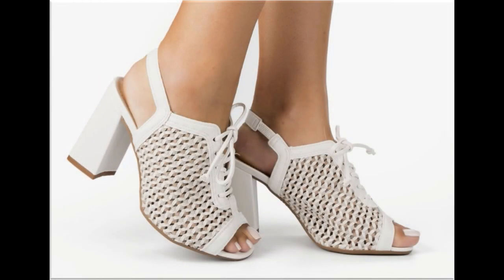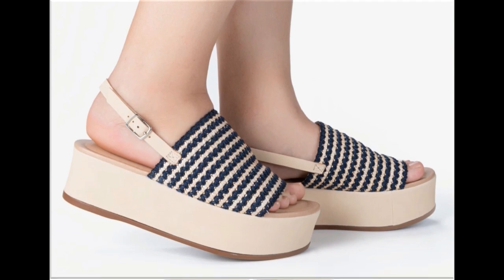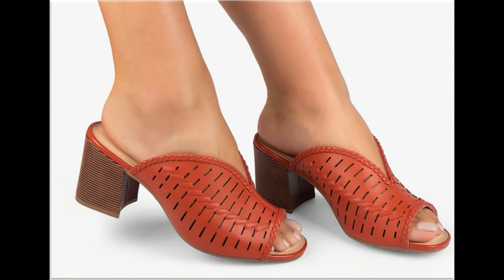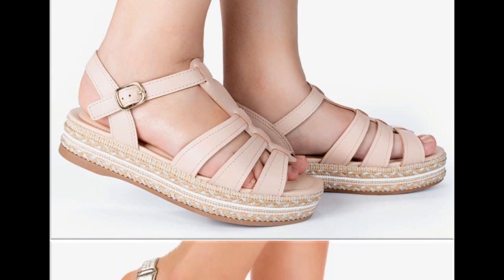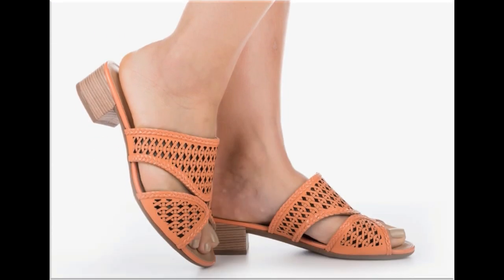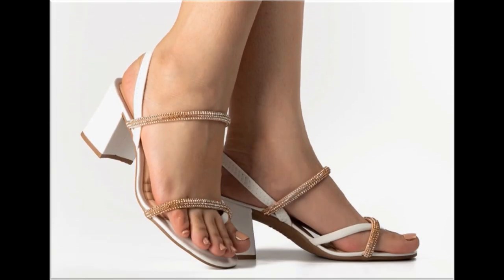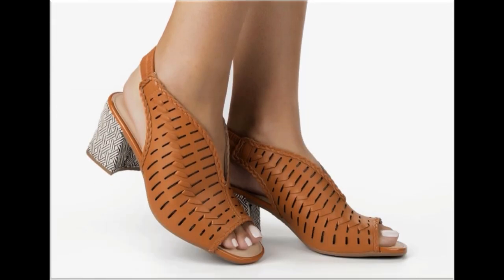Assalamu alaikum everyone, welcome back to my channel. Today I am sharing one of the most beautiful, stylish, and very popular designs launched at this time. These designs are beautiful and stylish, and you will love to see each and every pair. The special feature of this collection is that very attractive and eye-catching colors are used to design this beautiful footwear. It is a very practical collection, fit for all, featuring different heel lengths — low, medium, and high.